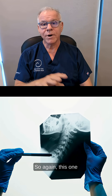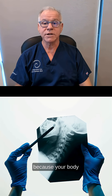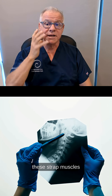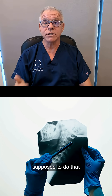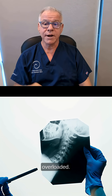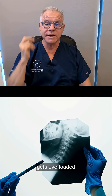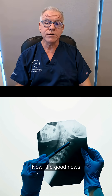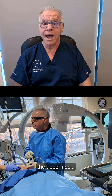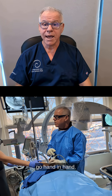This happens primarily because your body is trying to stabilize your head on your neck, and the strap muscles up front that are supposed to do that just aren't built to do it. So they get overloaded, and the joint that gets overloaded is the TMJ. The good news is we commonly treat TMJ issues when we're treating the upper neck because the two go hand in hand.